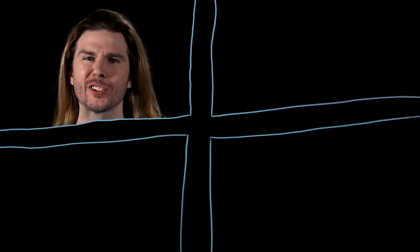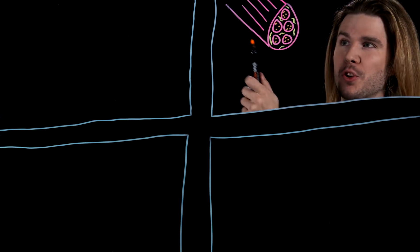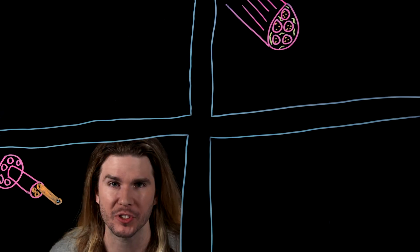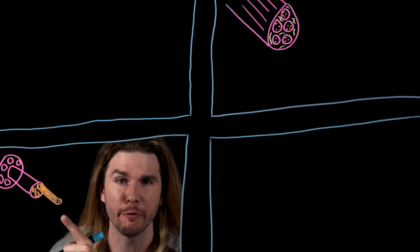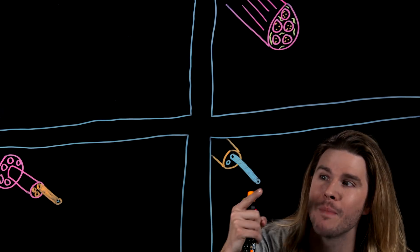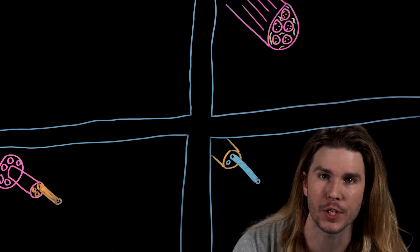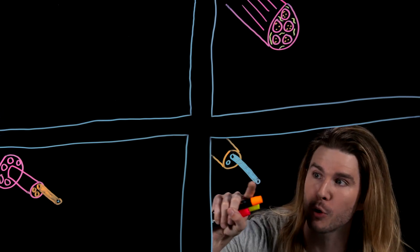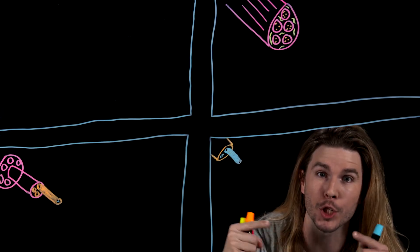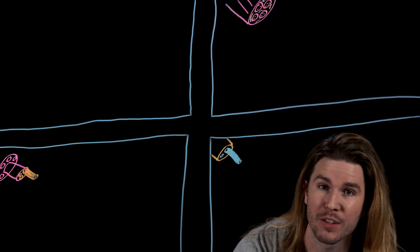No matter how big or small skeletal muscle is, it gets its strength from its structure. Inside a skeletal muscle are bundles of muscle cells, and inside each muscle cell is a bundle of myofibrils, and inside those bundles of myofibrils are bundles of myofilaments. When the body wants a muscle to move, a neuron signals it to, and through a lot of complicated chemistry, these long protein chains of myofilaments move past each other and contract, which contracts the myofibrils, which contracts the muscle cells, which contracts the muscle as a whole.